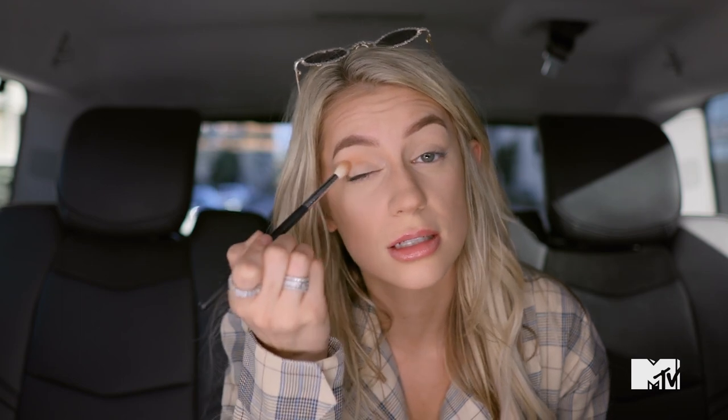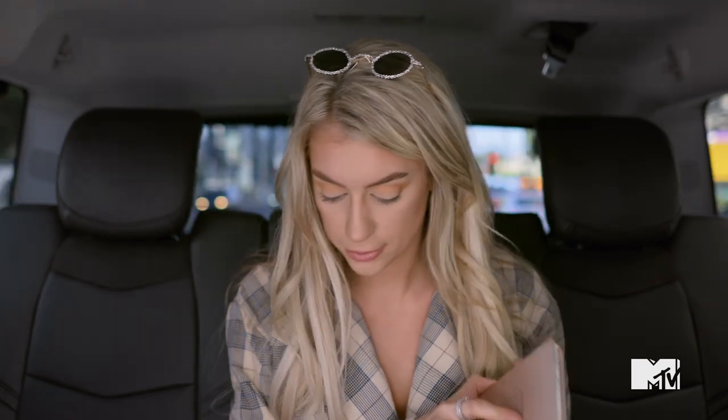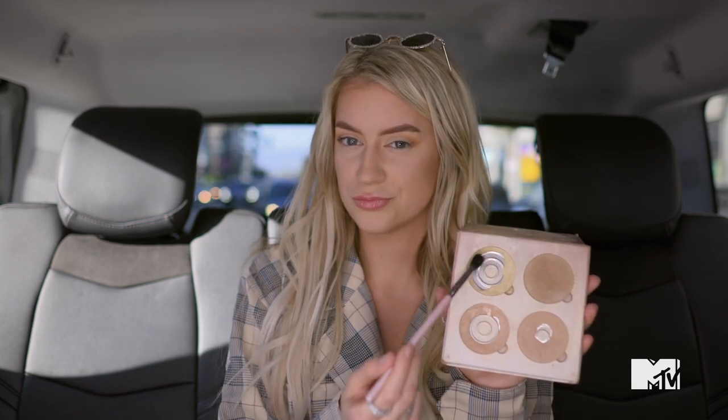I'm just gonna take this Kylie eyeshadow palette, take the orange color and put a little bit in my crease area just so I look interesting and not dead inside. Even just doing a little bit of eyeshadow is gonna make it look like you didn't do it in a car. Now we're gonna do highlight — I take this palette I was using as a fan earlier and take these two shades in.